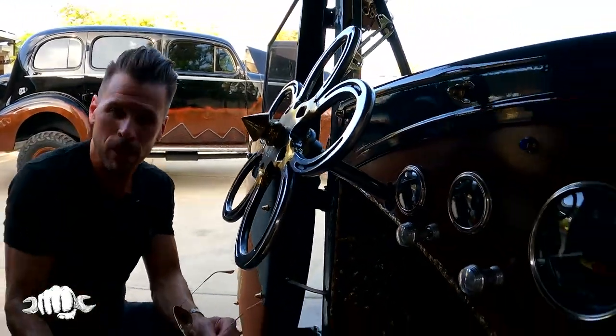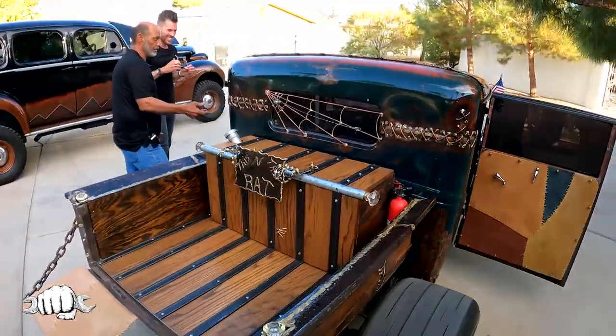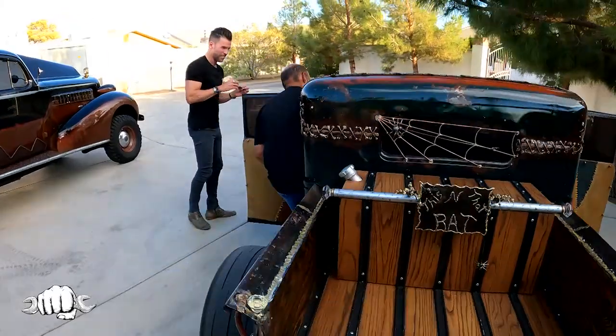Can you start it up? Let's hear it. How fast does this go? It's a quarter-mile racer, so there's no telling how fast it'll go. I don't want to take it as fast as it'll go.